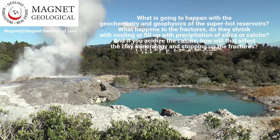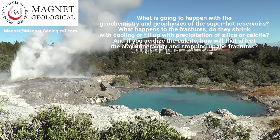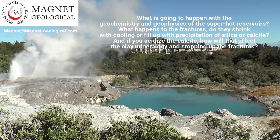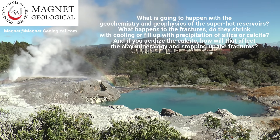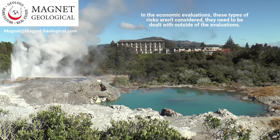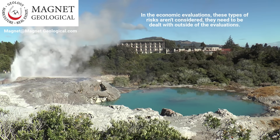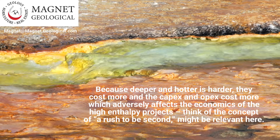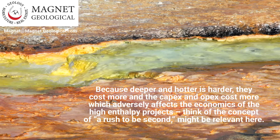What is going to happen with the geochemistry and geophysics of the superhot reservoirs? What happens to the fractures — do they shrink with cooling or fill up with precipitation of silica or calcite? And if you acidize the calcite, how will that affect the clay mineralogy and stopping up the fractures? In the economic evaluations, these types of risks aren't considered and need to be dealt with outside of the evaluations. Because deeper and hotter is harder, they cost more, and the CAPEX and OPEX cost more, which adversely affects the economics of the high enthalpy projects. Think of the concept of a rush to be second might be relevant here.